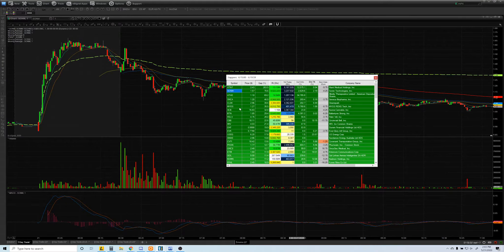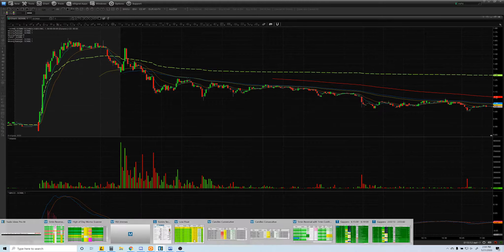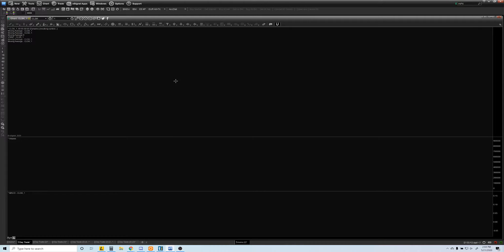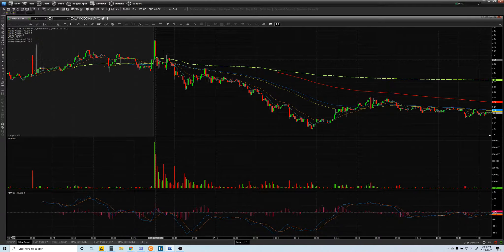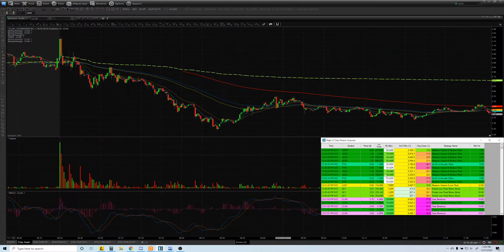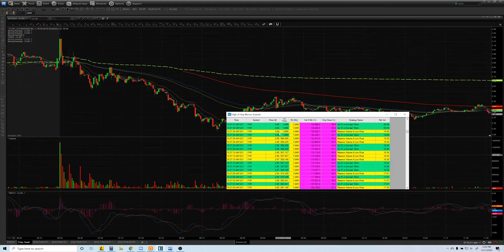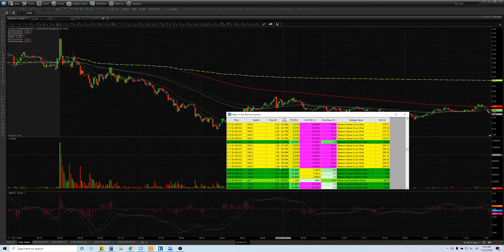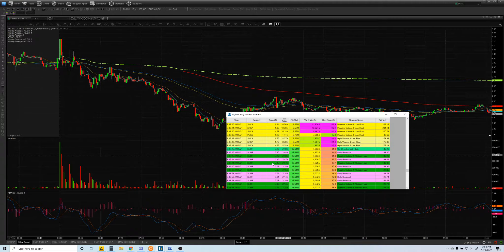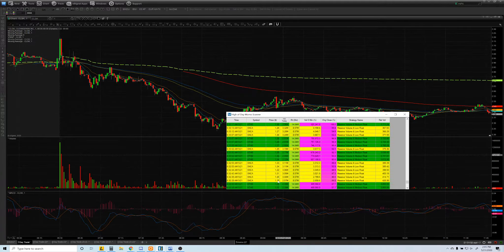Then we come to CLSK — again, no pattern, I didn't see it. I then saw SNCA popping up on my high-of-day scanner. Look at all these stocks popping — for example, YVR went from $2.25 all the way to $3.18. I didn't catch that at all; you can't catch everything. SNCA started popping up from $1.79, and even earlier from $1.50, $1.37. Today was insane — it was hard to catch everything.